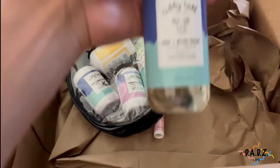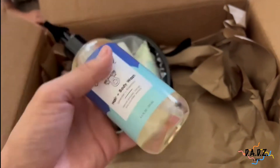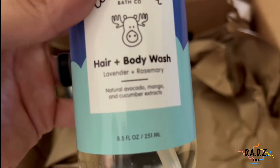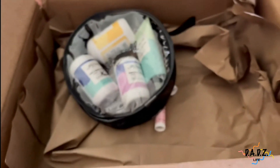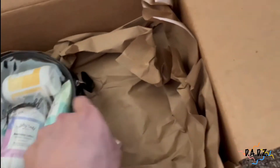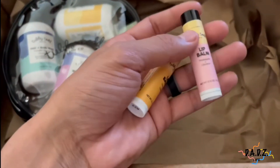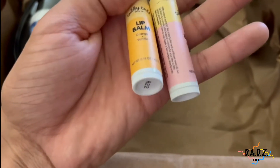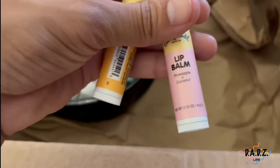And here is the hair and body wash — this looks really cool, smells great, and I've heard nothing but good things about it. This is the lavender and rosemary scent. We also got some lip balm — Zeke loves chapstick so he might even eat these because the flavors look super good.